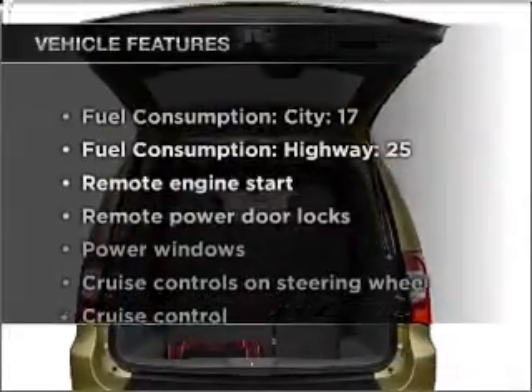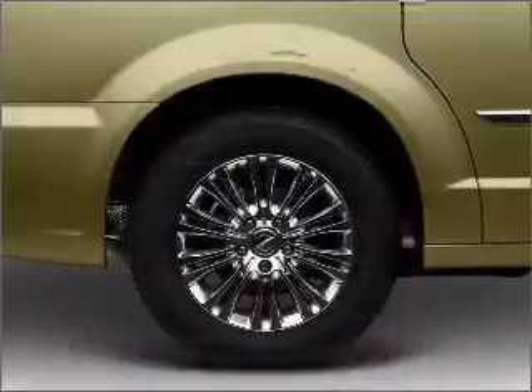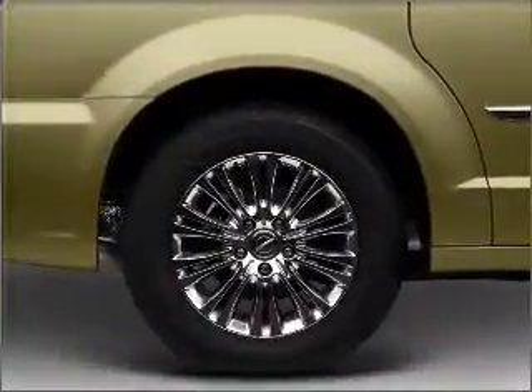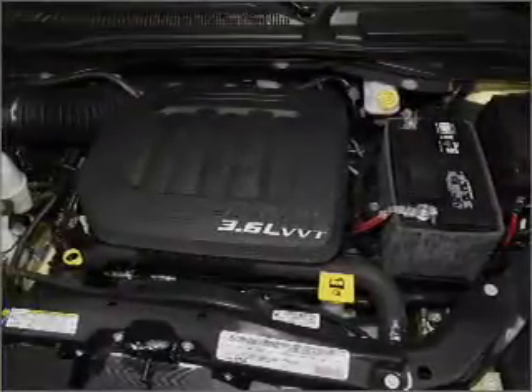Plus, enjoy these notable features that are included in this vehicle: air conditioning, power door locks, power windows, power steering, cruise control, power mirrors, an alarm system, and an AM/FM stereo with a CD player.